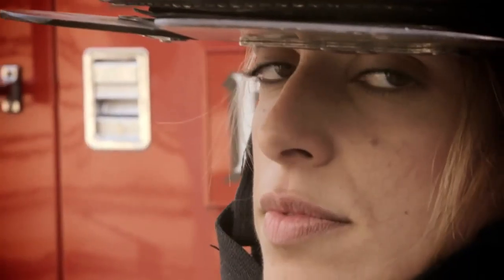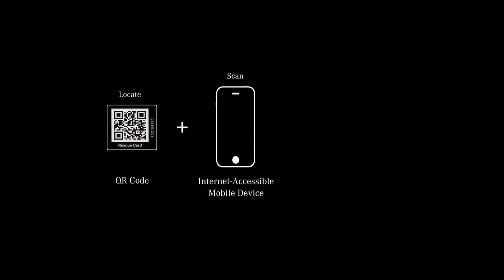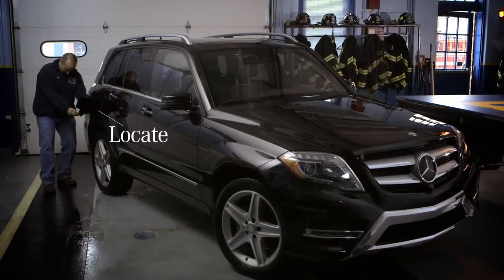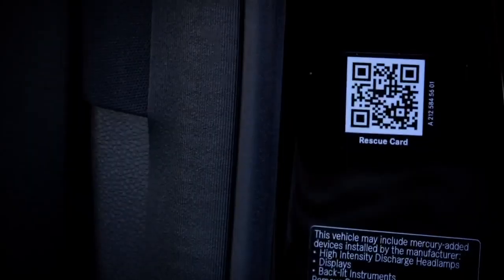Mercedes-Benz has created a new way to assist first responders called Rescue Assist. It's super simple: you come up to the B-post and scan it, or come up to the gas flap and scan that, and you quickly get a full diagram of where everything is located in the car using existing QR code technology.